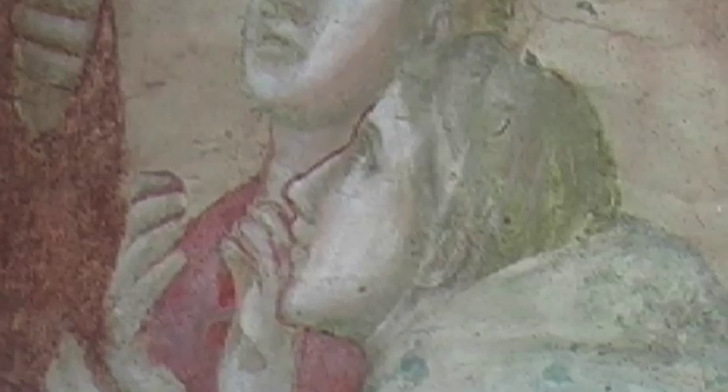Before Giotto, everything was very flat, and there was a great love for decoration, a great love for all the ornaments of the figures, but no body under the garments, no volumes for the single figures.